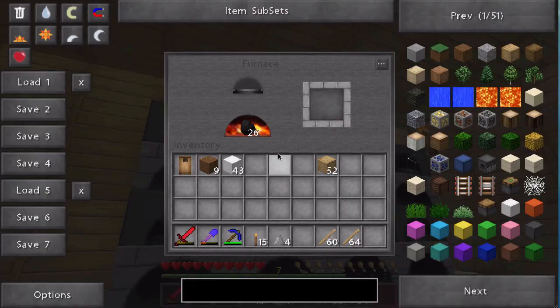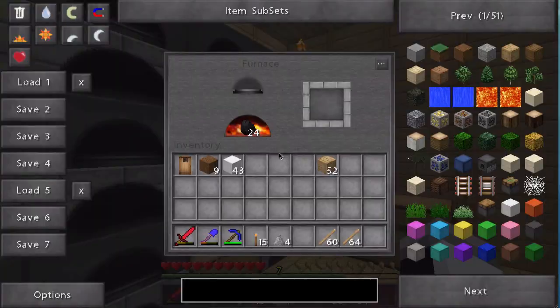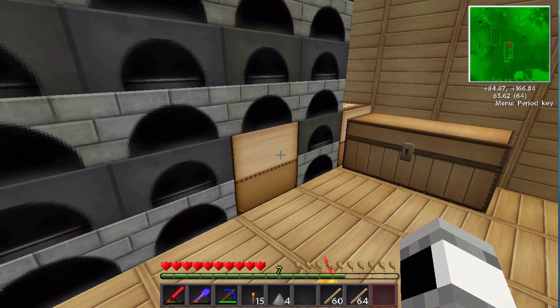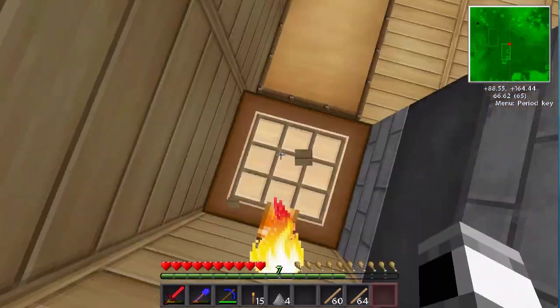Alright, what do we have cooking in here? Nothing. Nada. Zippo. Any surprises? No? Seriously? Really? Well, here's a surprise — we got a crafting table here and a hidden crafting table right here. Hidden. Got this up over here.